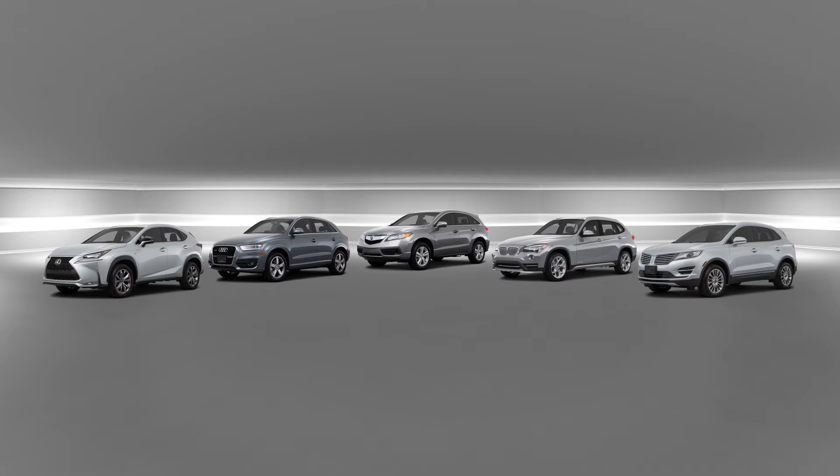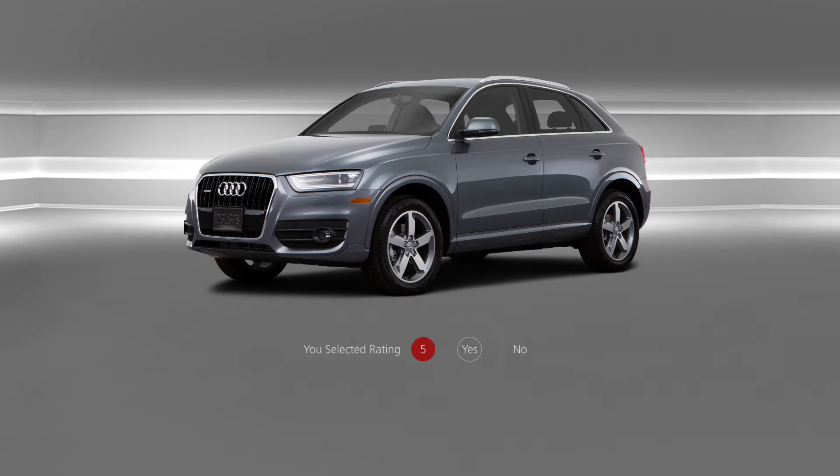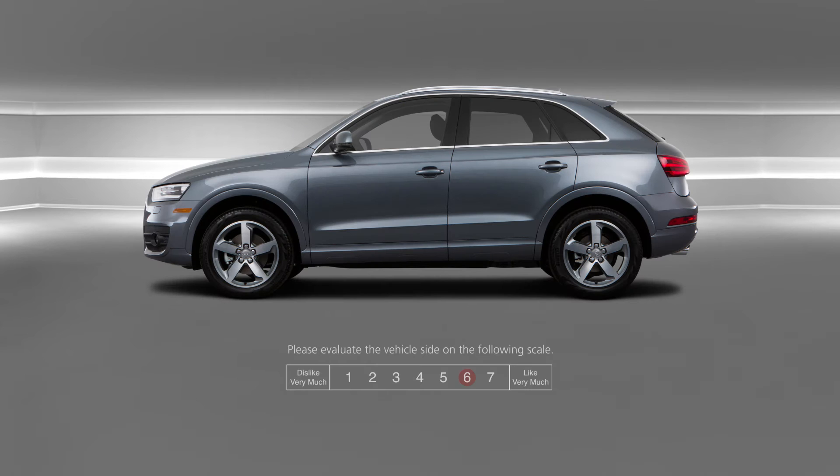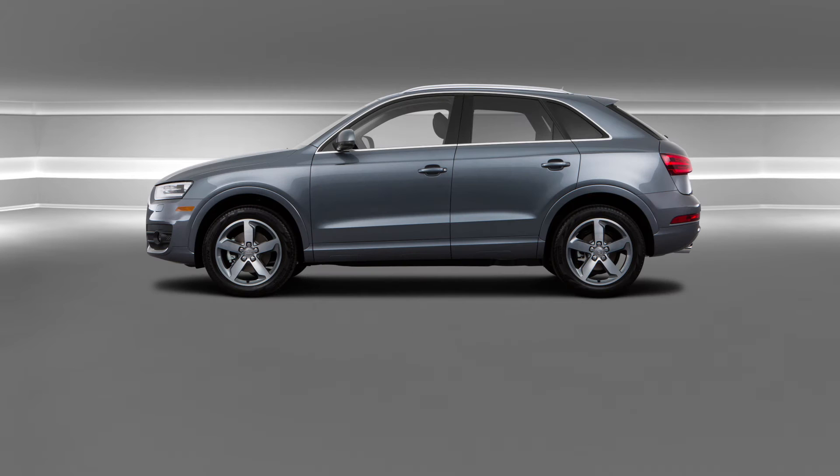Respondents select a vehicle to evaluate by looking at it and tapping the touchpad on the headset. Traditional evaluation angles can all be created and respondents tap their chosen answer on the headset control panel. For demo purposes the number of angles shown is limited, but any number can be programmed.